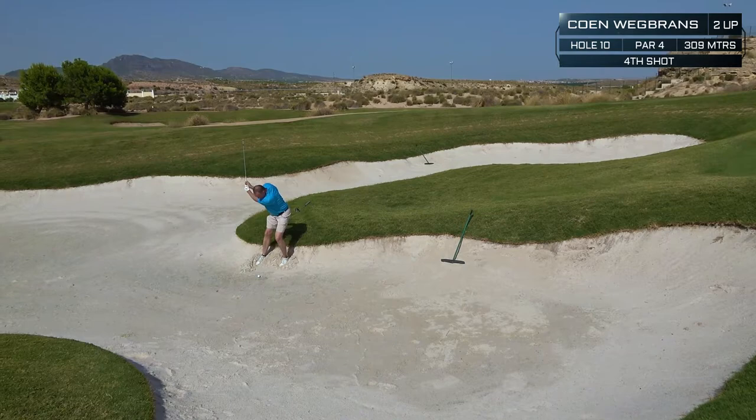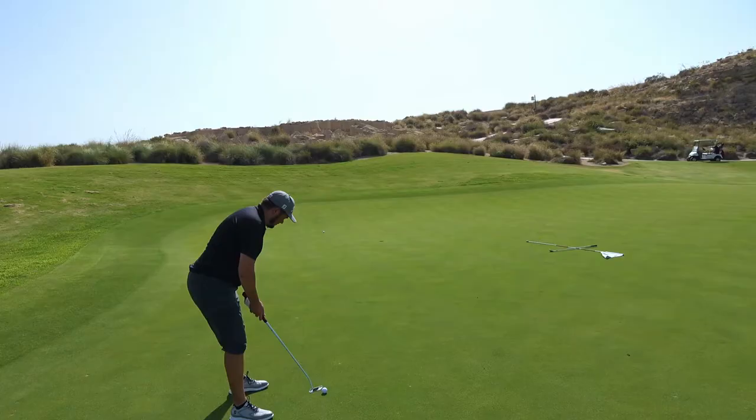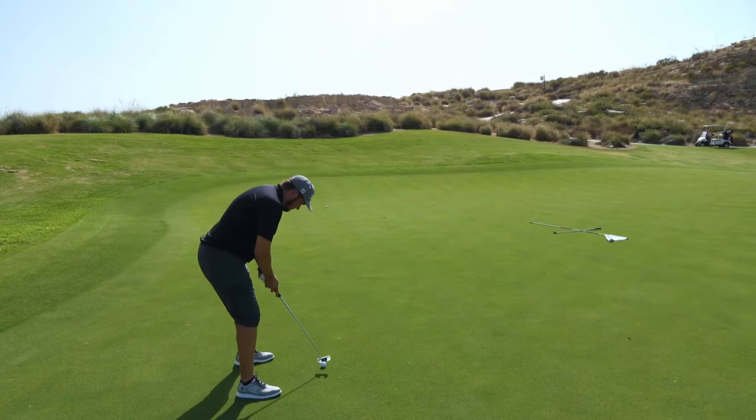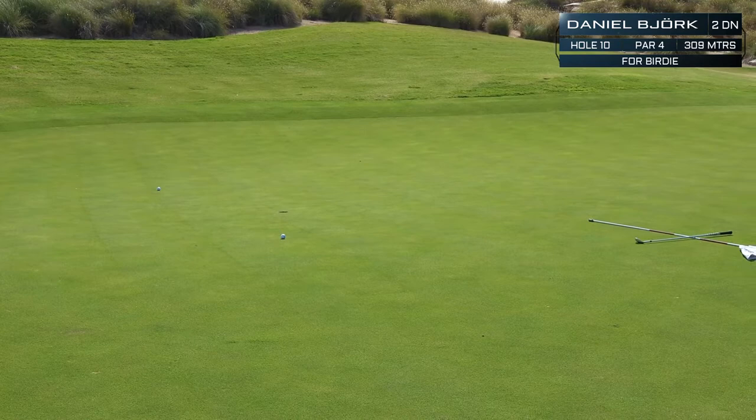It's a tough shot from a tough lie. The ball ends up better — it's Daniel's hole, but Koen still putts. Not quite — still Daniel's hole. Back to one up.